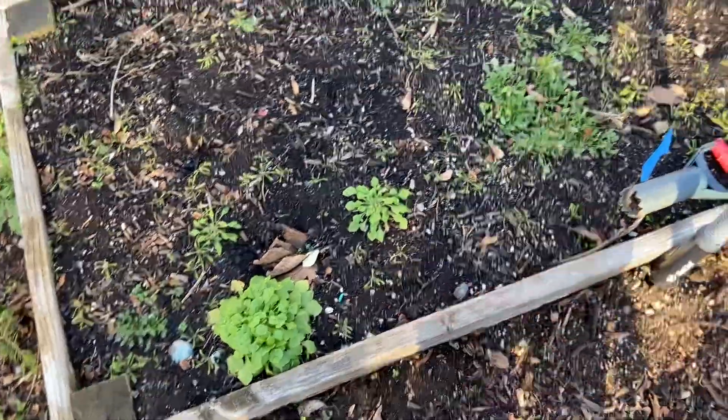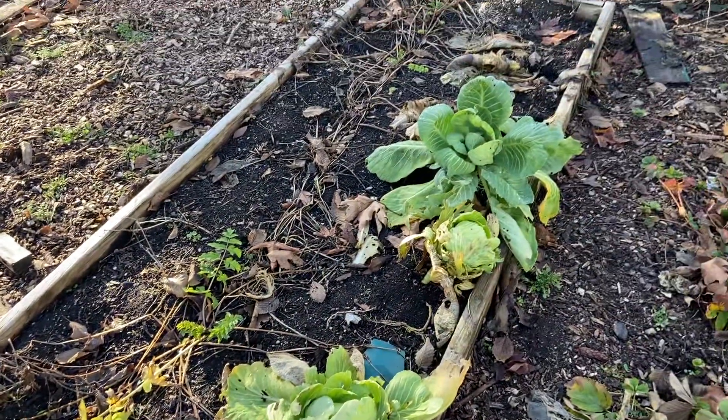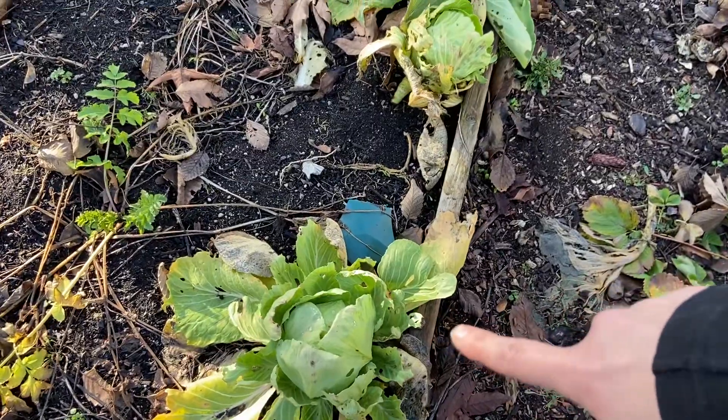More claytonia. We've got more parsnips — some of them are starting to put out greens again. We've got some very sad-looking cabbages and a slug trap.